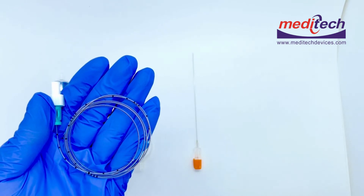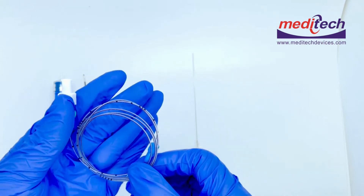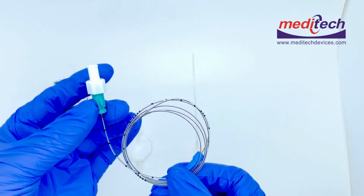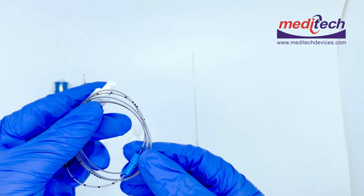The epidural catheter has excellent biocompatibility, good flexibility, and is kink resistant. It comes with an adapter and guide catheter.